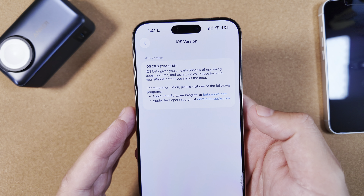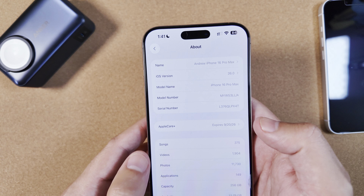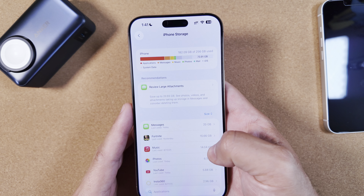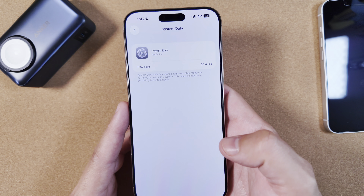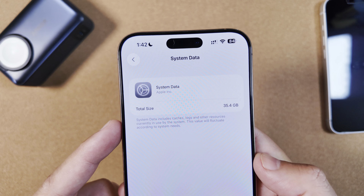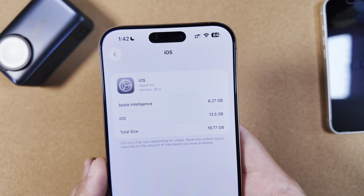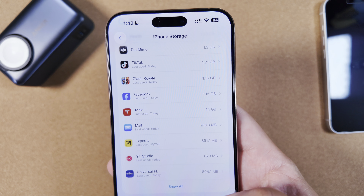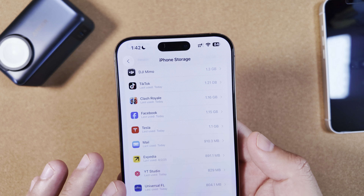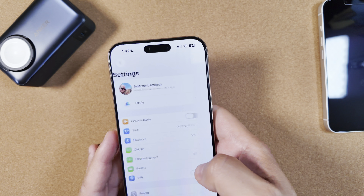There are quite a few new things from beta 6 we'll jump into, but first let's look at iPhone storage. We've been concerned about how it handles system data — 35 gigabytes is crazy, though it's actually down from the 40-plus we were seeing in beta 6. iOS itself is running just under 20 gigs. System data is always in flux and can go higher or lower, but it's worth noting upfront.